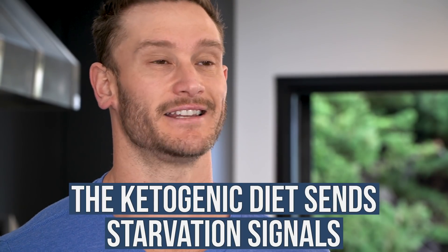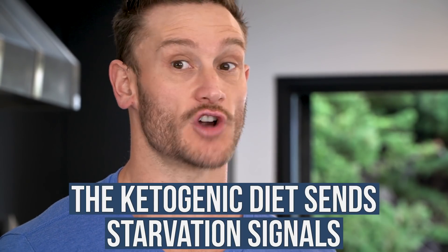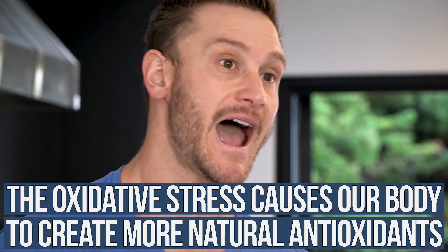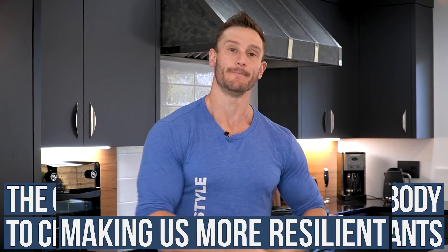What does that mean? We have to learn something about the hormetic curve and what we are truly after with the ketogenic diet — and honestly, what we're after with any diet. The ketogenic diet sends starvation signals, which are highly stressful to the body. Our body has no choice but to create a bunch of oxidative stress, and then our bodies create more natural antioxidants to deal with it, making us more resilient.